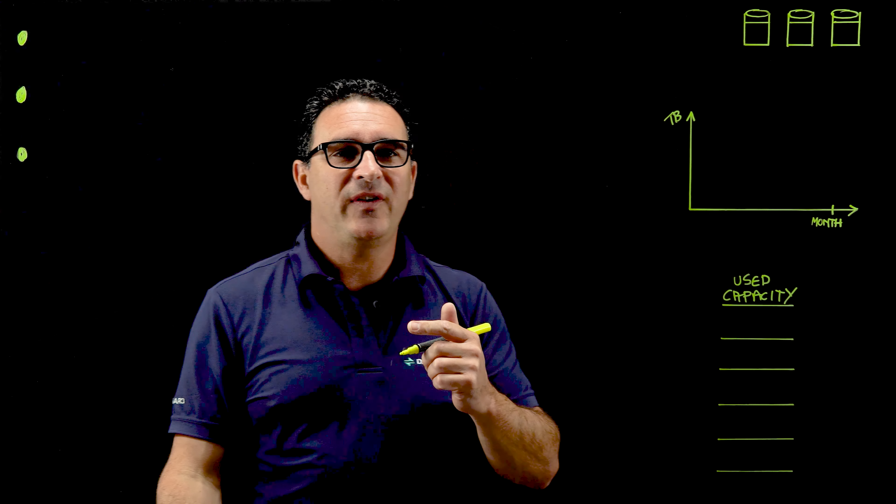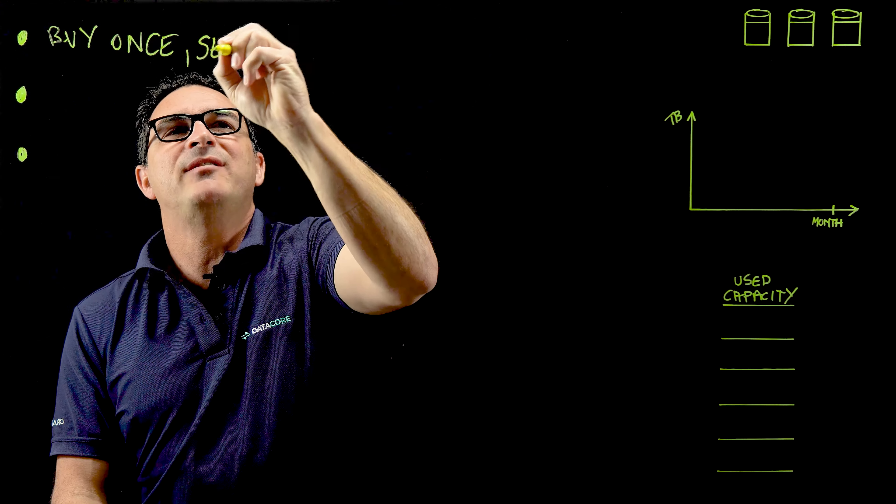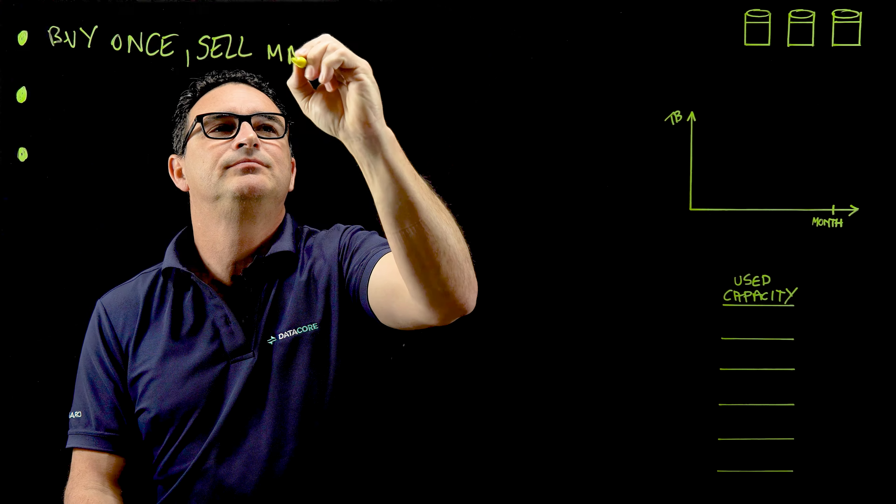The first major benefit is to enable you as a cloud service provider to buy once but sell many times. I'll give you an example to explain exactly what I mean by this. Let's assume you have three customers and they each purchase 500 terabytes from you as a cloud service provider. But in reality they're only actually using, let's say, 100 terabytes of those 500.